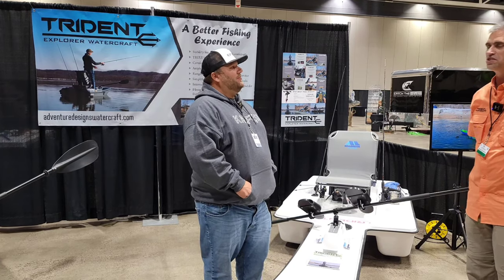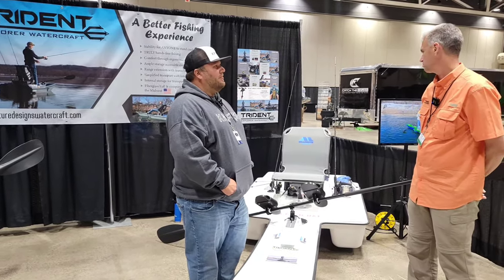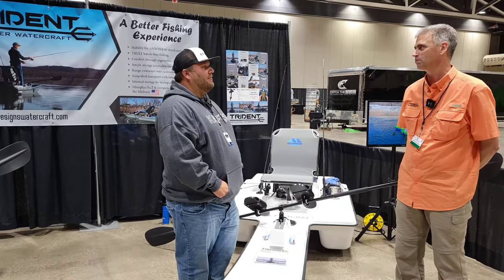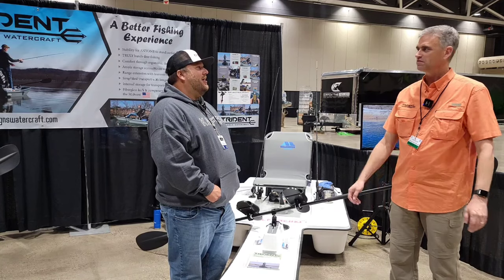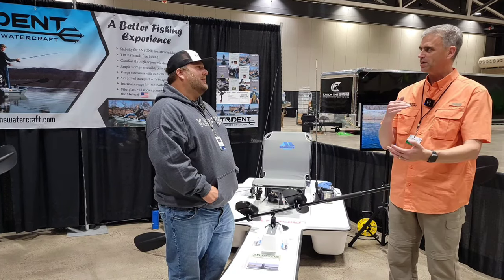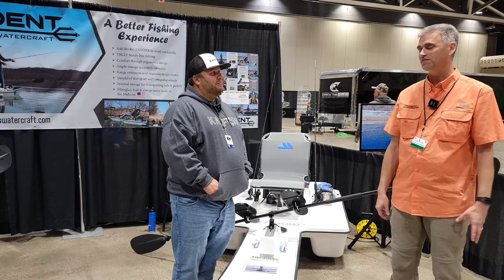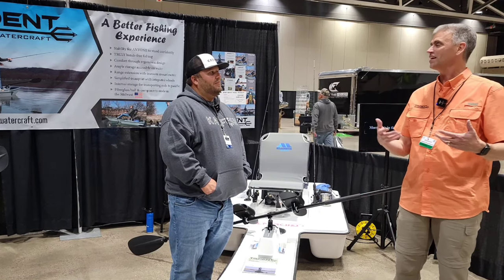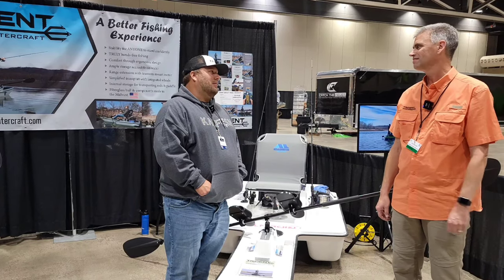How long have you been doing this? We've been selling the Trident Explorer for the last year, and we were in development for three years before that — fine-tuning things with a lot of research and development, going back and forth with key dealers who had relationships with me and could be honest. Getting honest feedback is the hardest thing when you're doing market research.